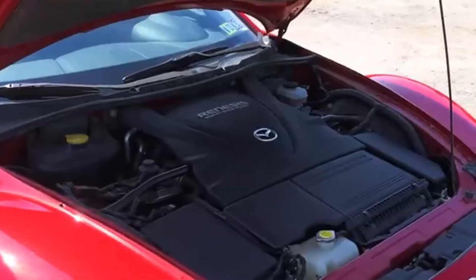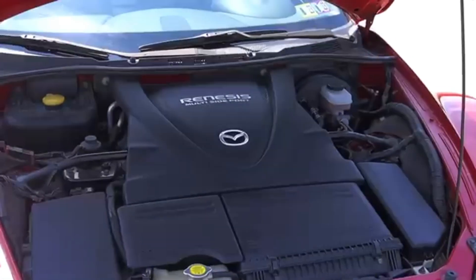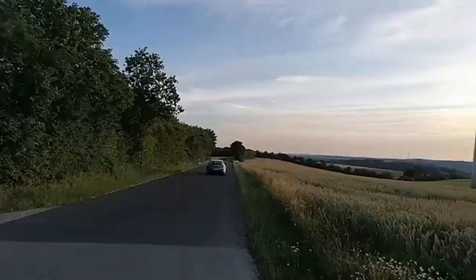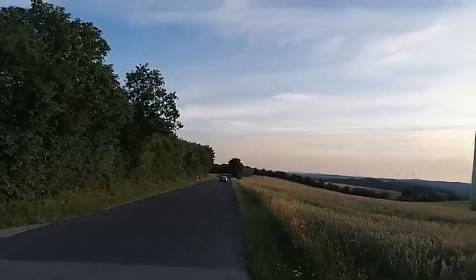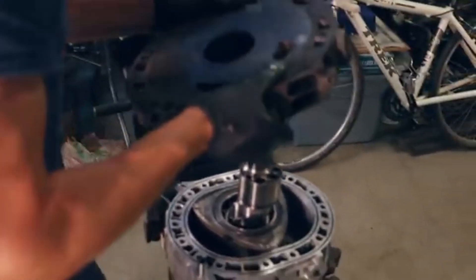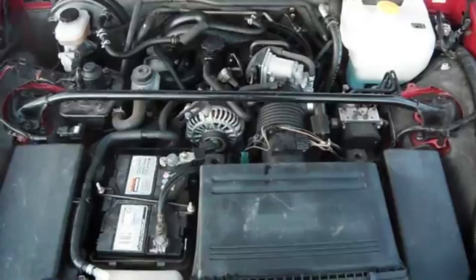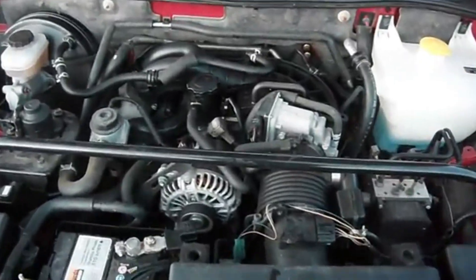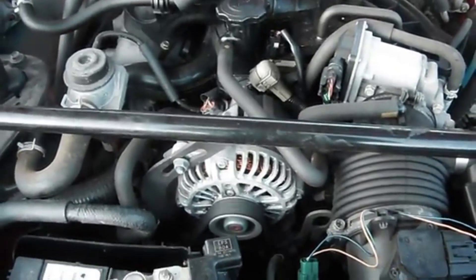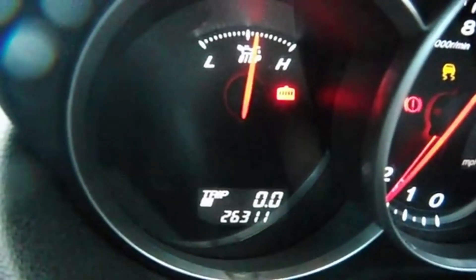For its innovation and performance, the Renesis won several prestigious awards, including International Engine of the Year and Best New Engine in 2003. However, despite the accolades, it soon revealed significant reliability issues in real-world use. One major problem was main bearing failure — rotary engines are inherently sensitive to oiling, and the Renesis' compact design placed additional stress on bearings. Overheating was another frequent concern; while Mazda improved cooling passages, the RX-8 still suffered from insufficient thermal management under heavy driving or in hot climates.